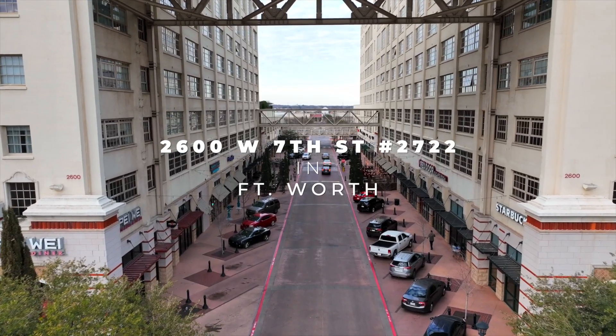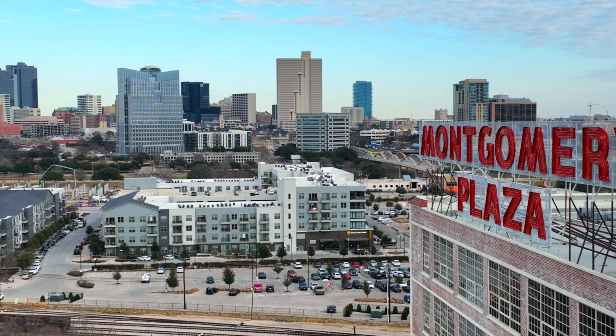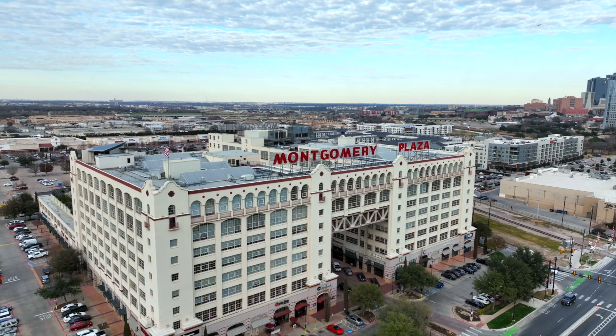We're right on historic 7th Street, and this is the old Montgomery Plaza building that was reconverted from a warehouse into lofts and apartments and condos.